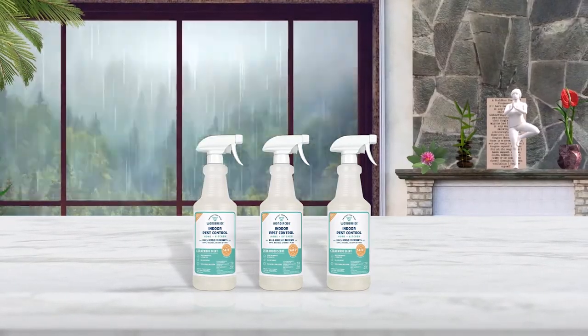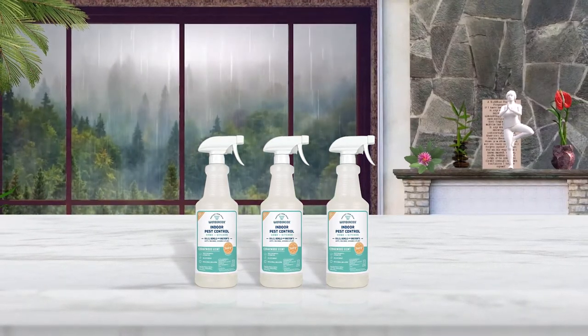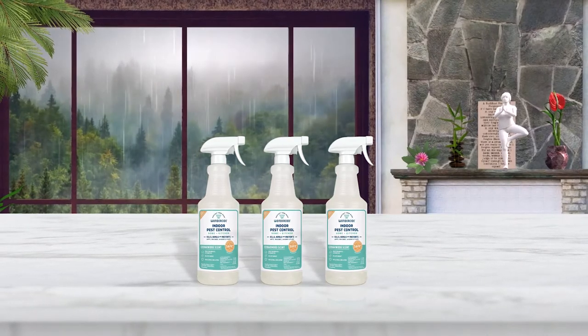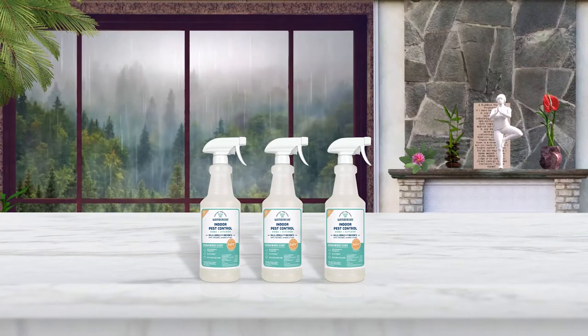As effective as it is, however, like all other natural products, it's just not as powerful as heavy duty chemical anti-roach sprays. Still, it's a good roach spray for parents of small children and toddlers or pet owners.